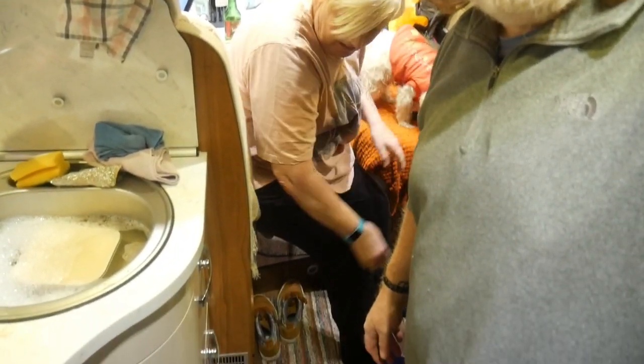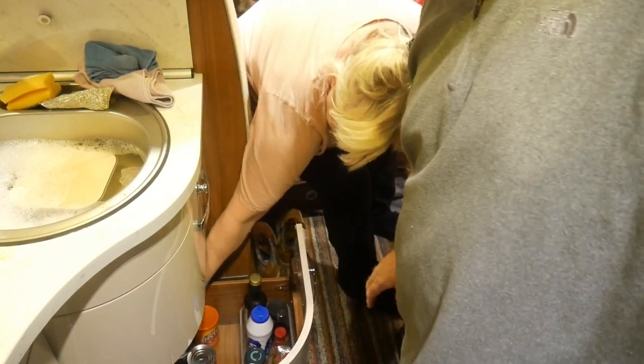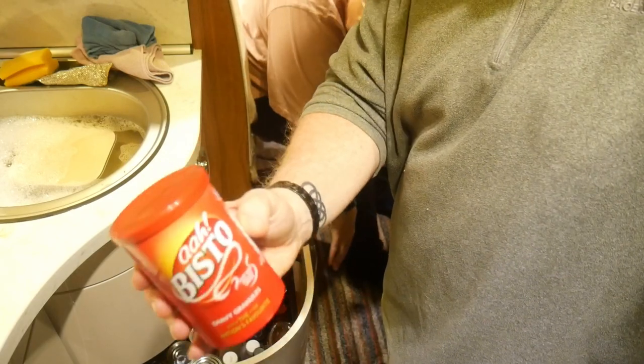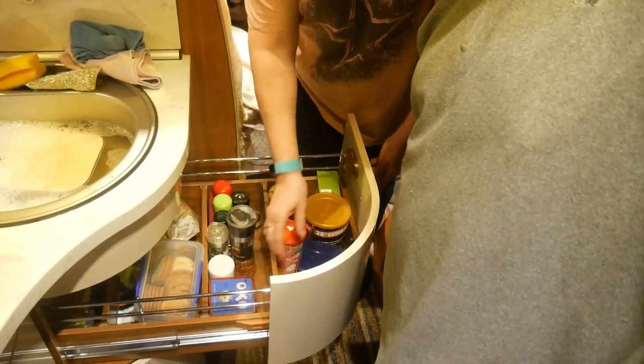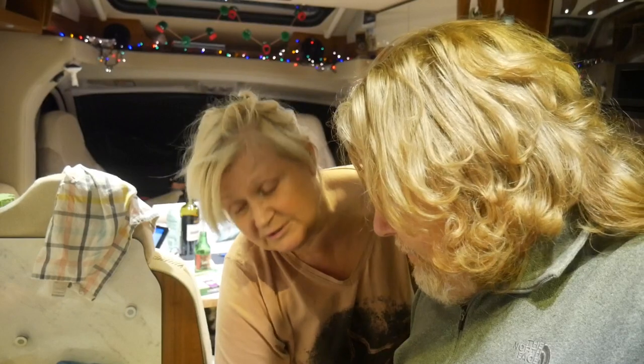Down in the cupboard - here we have Bisto, which we will need. And also in this drawer, a couple of Oxo cubes to make it really flavourful. I prefer Oxos but I might need to thicken it up with Bisto. Whenever we're serving gravy we always ask the other person, 'Gravy - one lump or two?' because the gravy is really lumpy. It's a bit of a joke for us.